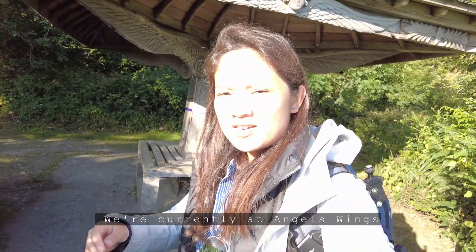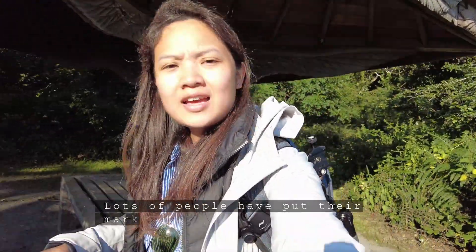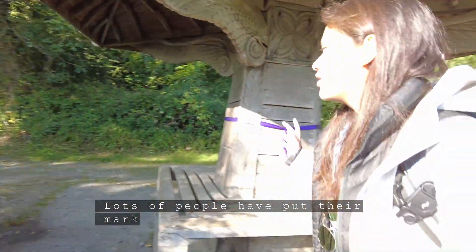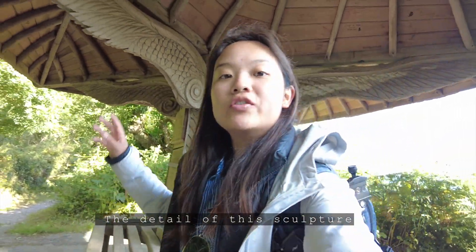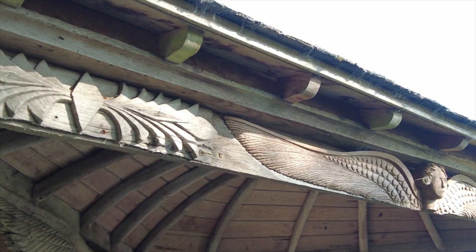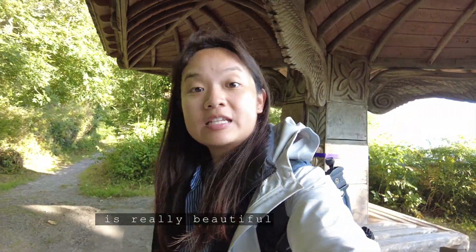So we're currently at Angel's Wings and lots of people have put their mark — who's been here — on the pillar here. As you can see, the detail of this sculpture and the stand where people rest is really beautiful. On we go!